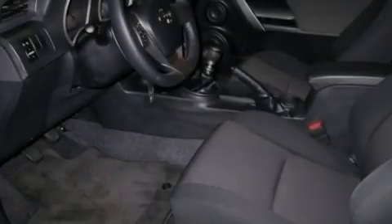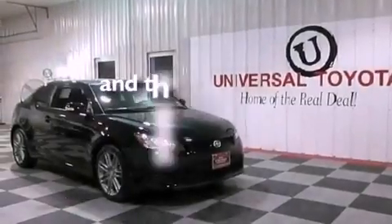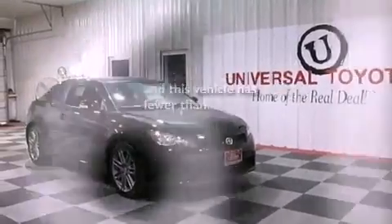An engine immobilizer theft deterrent system, an anti-lock braking system, full power accessories, and this vehicle has less than 5,000 miles.